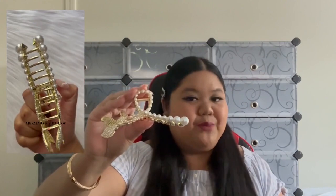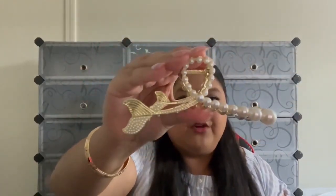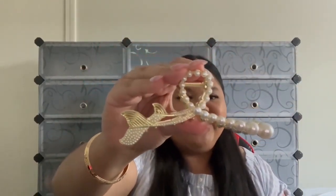The next unique hair claw is bold, beautiful, and never before seen in stores or online — our Mermaid hair claw. It represents a mermaid and has beautiful pearl detailing and gold metal detailing as well. Here's a close-up — it's gorgeous and unique, and you will definitely stand out in the crowd. It's also a great conversation starter.